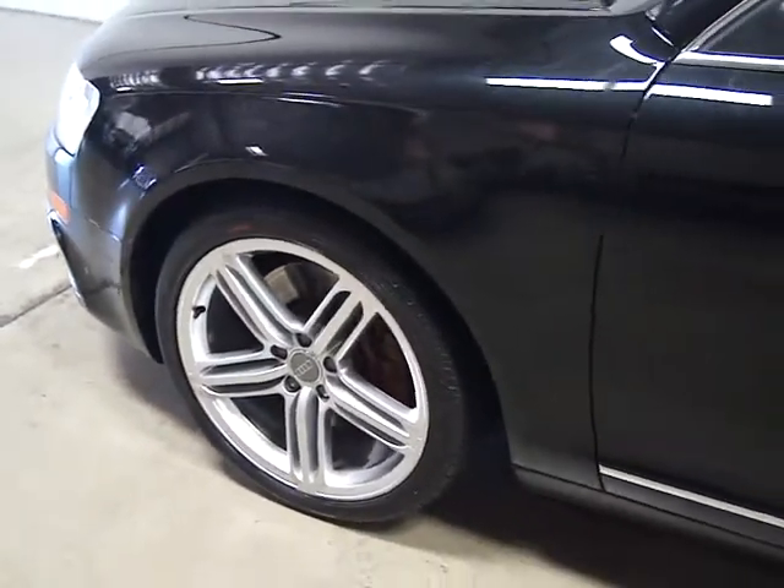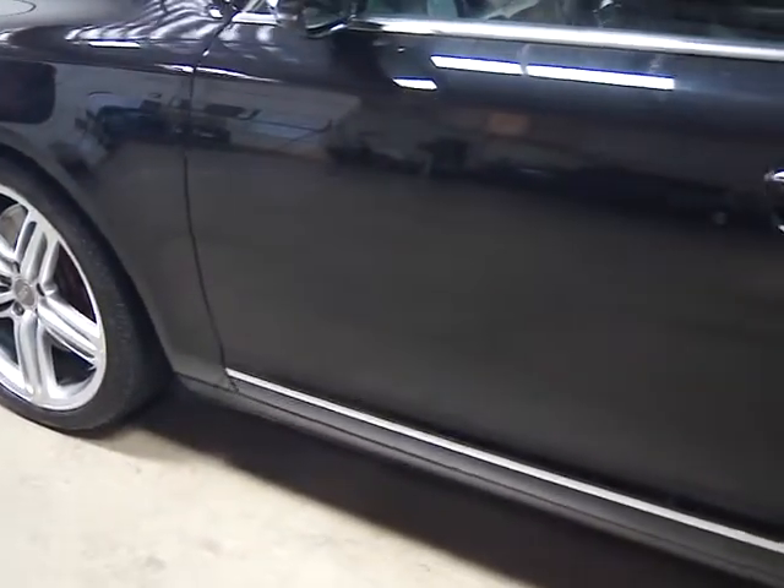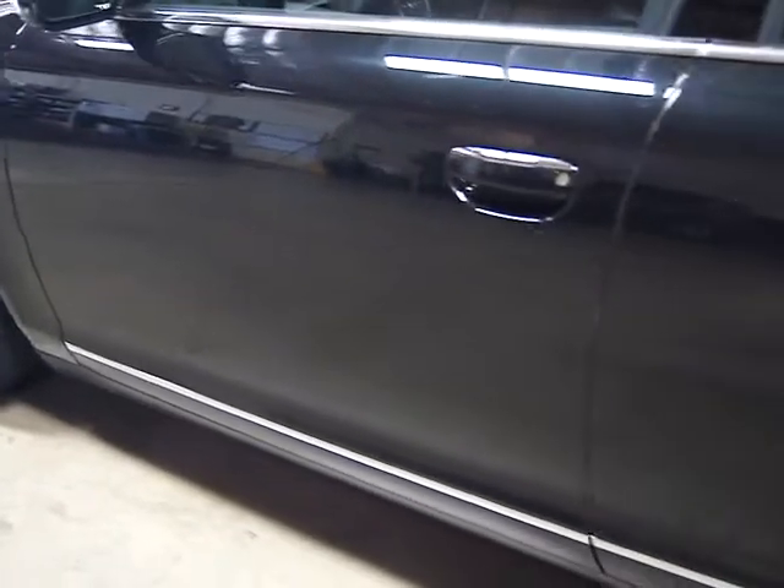We've got the original sticker on this car — it stickered out at over $61,000 to $62,000. It's got 18,000 miles on it. It's a single owner, clean title, clean Carfax car.